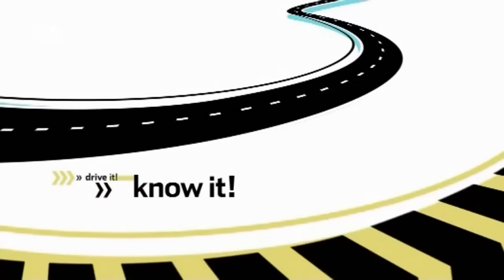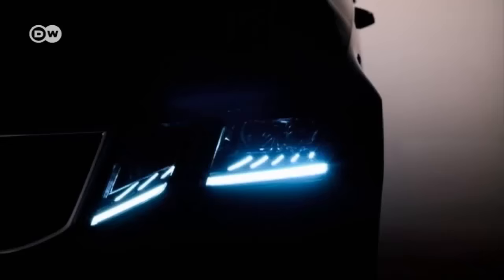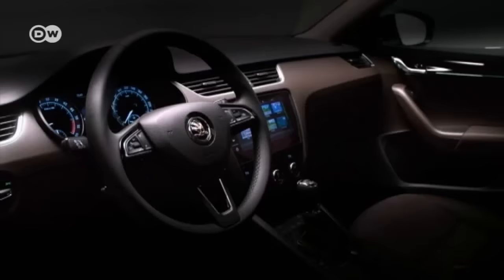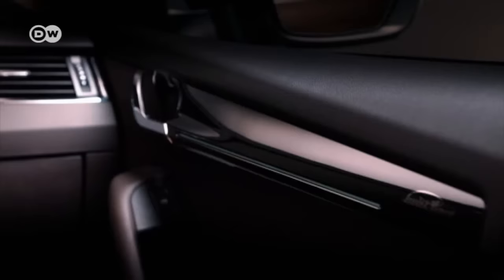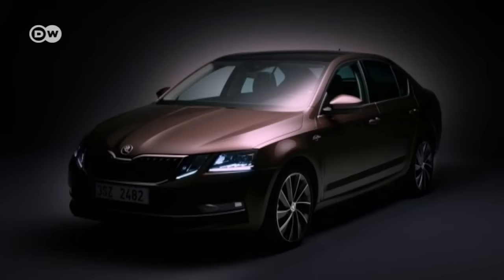Skoda went into 2017 with a makeover for its Octavia. Apart from the facelift to the front and rear, the compact car boasts a significant boost to its infotainment. Skoda Connect networks it with mobile online services. The new Octavia offers four gasoline and four diesel-powered engines and goes on sale in Germany in March.